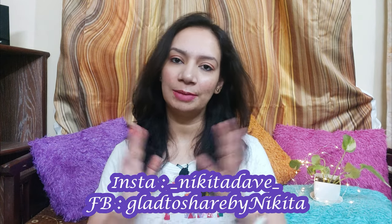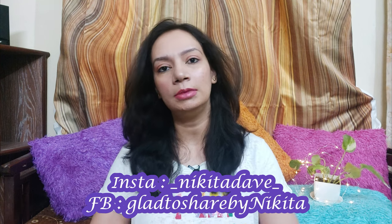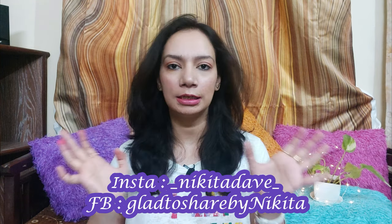Hello and welcome back to my channel! I am back with another shopping haul and today's video is going to be very different because in today's video I ordered a lot of different things.